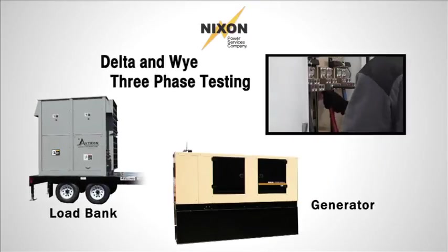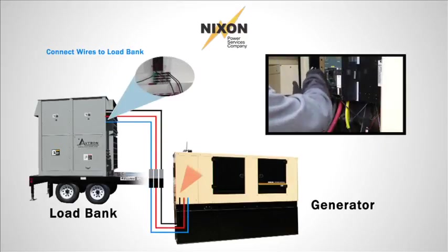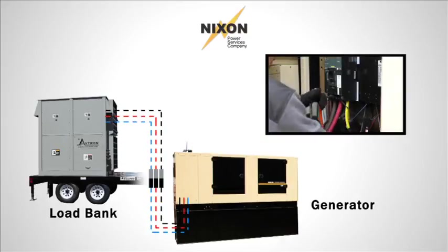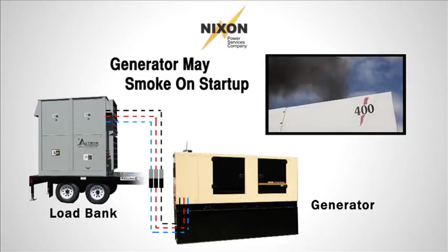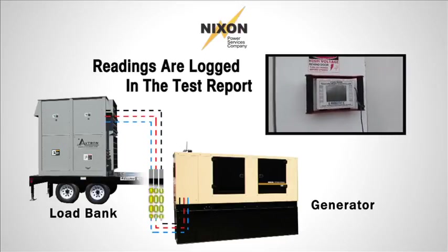Our technician first connects the wires to the load bank, then connects the wires to the generator's circuit breaker. The generator set is then started, and quite often a set that has not been loaded on prior runs will smoke on start. The technician records the readings, verifies the set is performing as it is meant to, and logs it in the report referencing the hours that have passed.